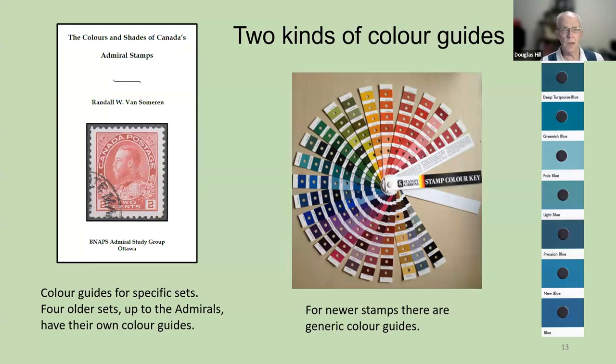How do we name the colors? How do we classify them? There are two kinds of color guides. On the left we have printed color guides for specific sets — these are all for the older sets. Four older sets up to the admirals have their own color guides, and this is an example — one of the color guides for the admirals. The newer stamps are described by a generic color guide, such as the Stanley Gibbons stamp color key, which consists of 25 different lines of colors with eight colors on each line — 200 different colors in total.